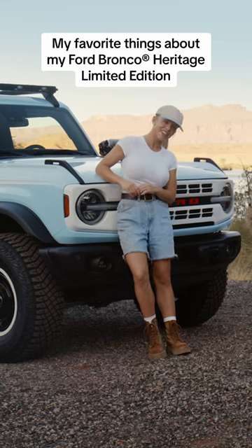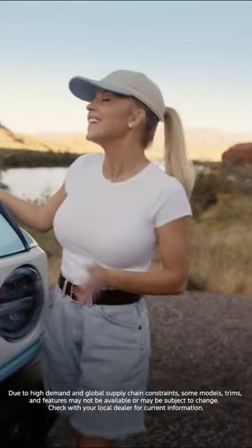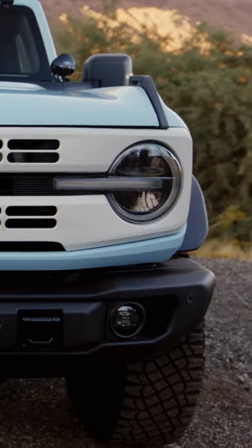Hey guys, I'm so excited to show you my new Ford Bronco Heritage Edition. Baby blue is my favorite color, so this robin's egg blue is perfect, and I love vintage cars, so all of the details are super important to me.